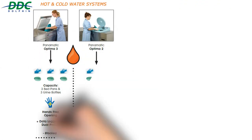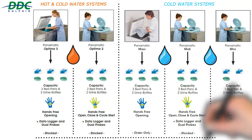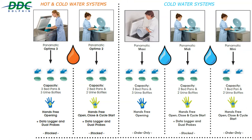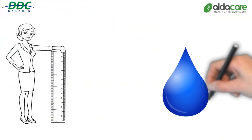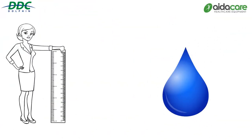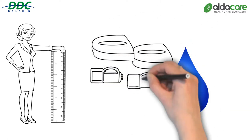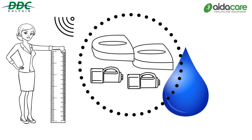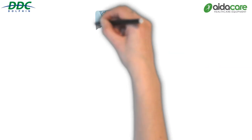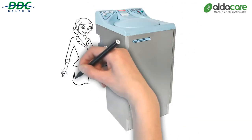AidaCare offers a range of disinfectors that enable a facility to choose the appropriate sanitiser for their water supply, capacity requirements, environment and budget. The Panamatic MIDI uses cold water only and its capacity is for two pans and two bottles, with hands-free open, close and cycle start. It is a medium capacity bedpan washer with a seven-minute cycle, ideal for standard wards and care settings.